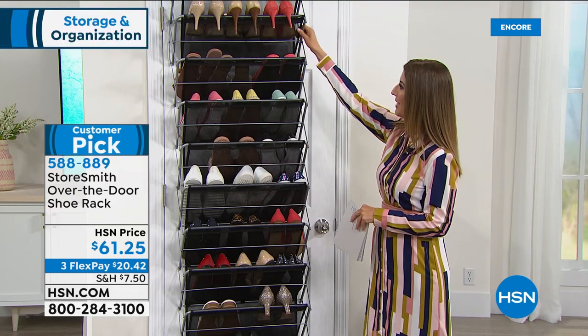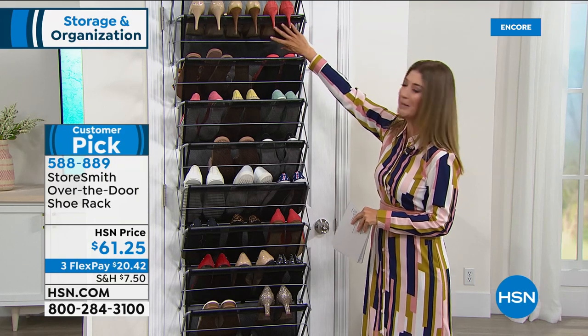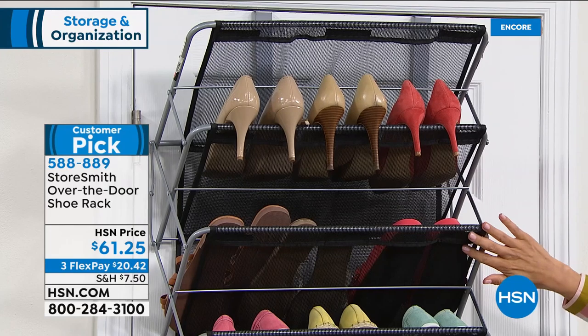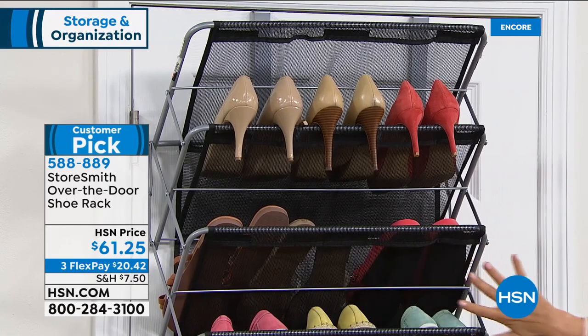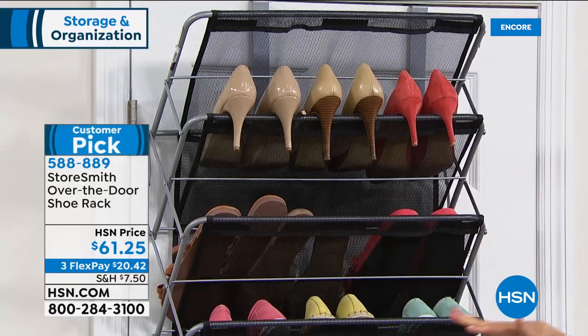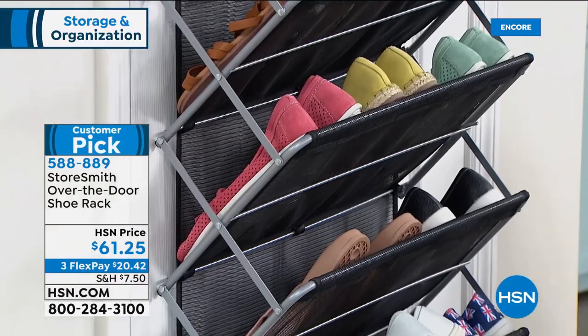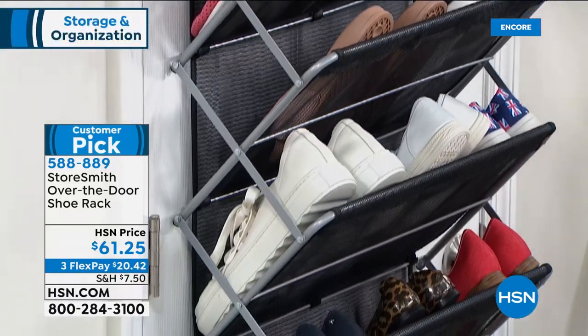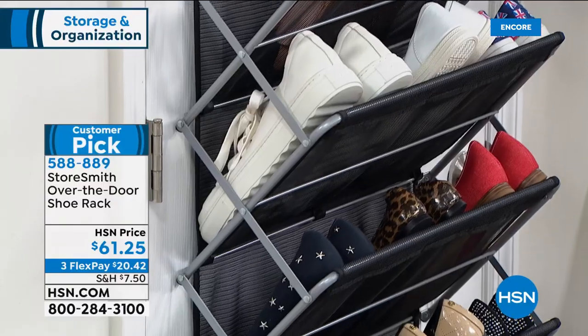It's easy to assemble, mounts right over the door, and its large capacity shelves hold up to 30 pairs of shoes and so much more. You've got that mesh design with open pockets. You instantly turn any door into a closet and get your shoes up off the floor — now you can actually see where they are.